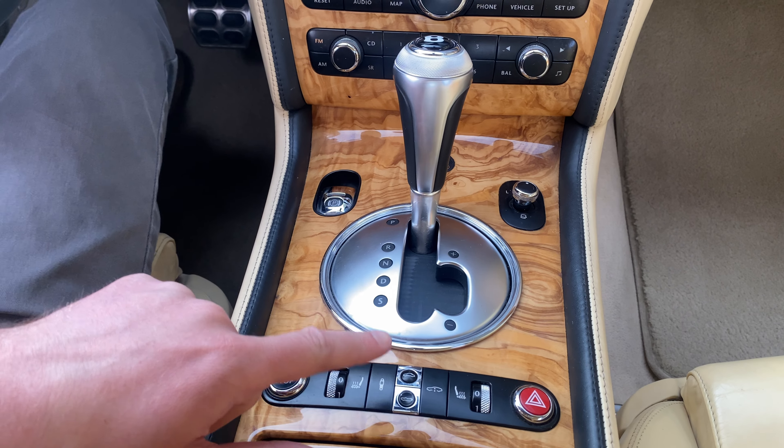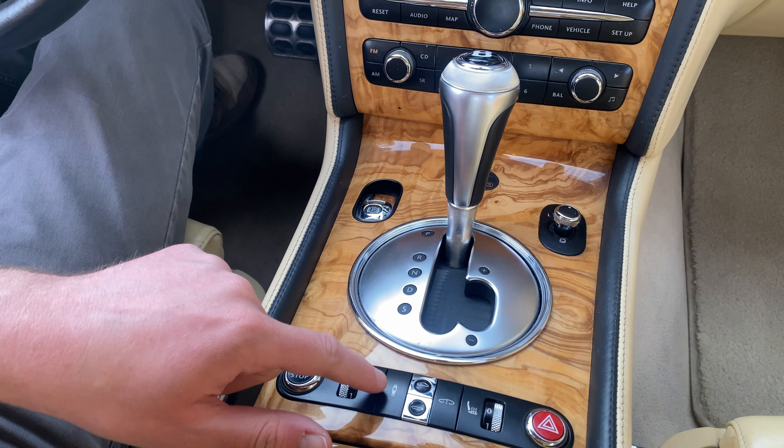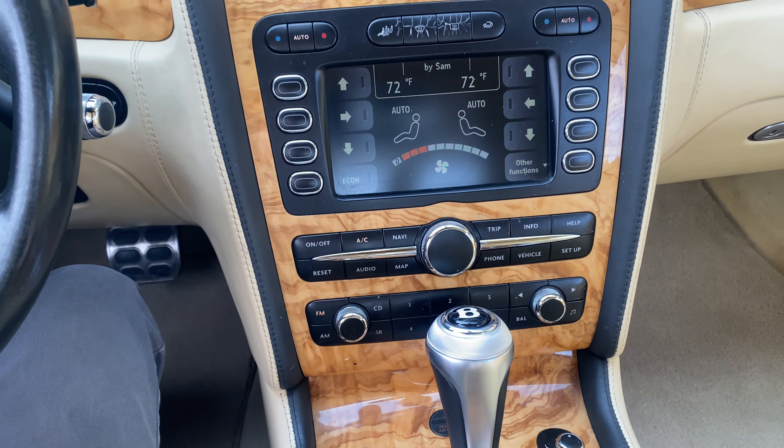Got your heat and seat controls. That's your air ride adjustment there for the suspension. And then you got the convertible top buttons right there. Obviously, you got your infotainment system.